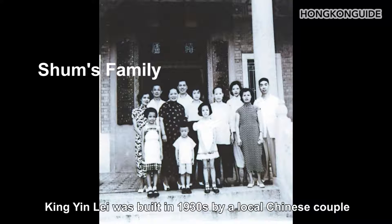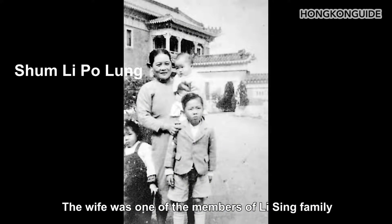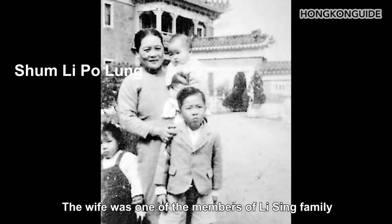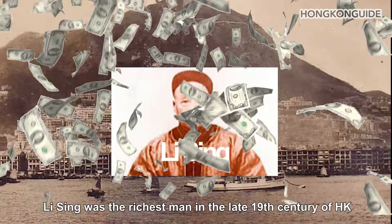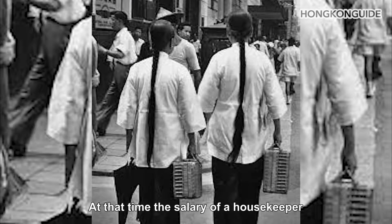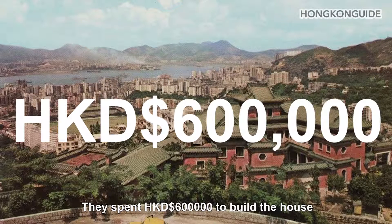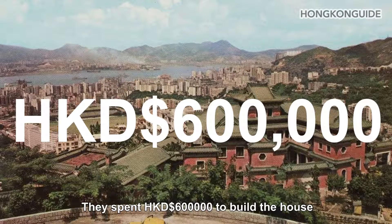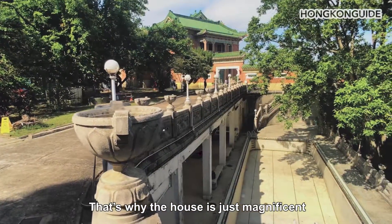Ging Yine was built in the 1930s by a local Chinese couple. The wife was one of the members of the Lee Seng family. Lee Seng was the richest man in Hong Kong in the late 19th century. At that time, the salary of a housekeeper was one Hong Kong dollar a month, yet the couple spent 600,000 Hong Kong dollars to build the house. That's why the house is just magnificent.